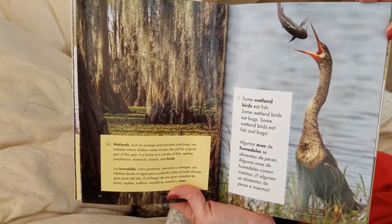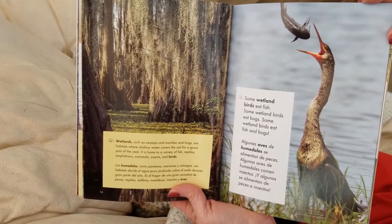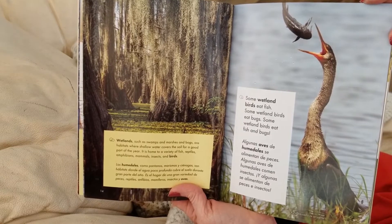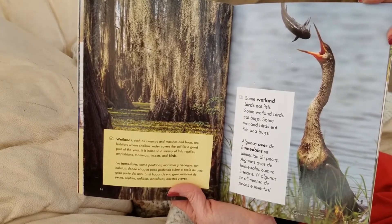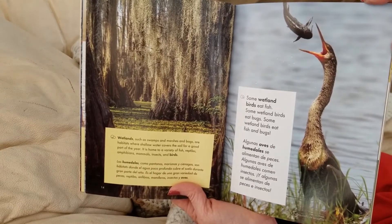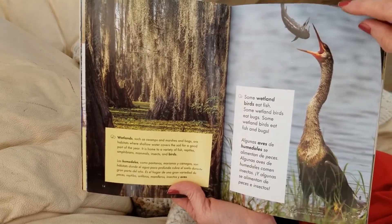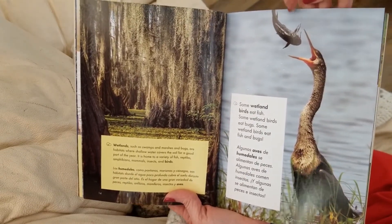Wetlands, such as swamps and marshes and bogs, are habitats where shallow water will cover the soil for a good part of the year. It is home to a variety of fish, reptiles, amphibians, mammals, insects, and birds. And here we have a crane eating a fish.